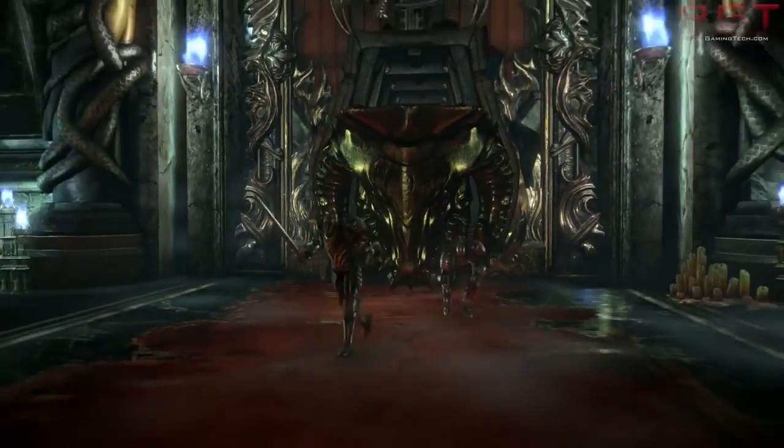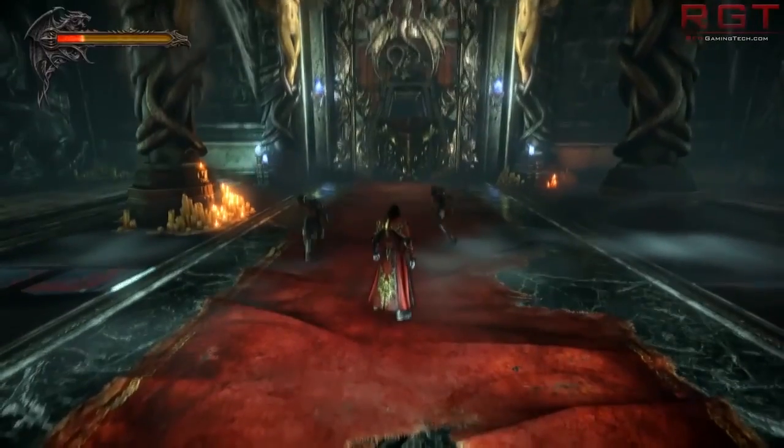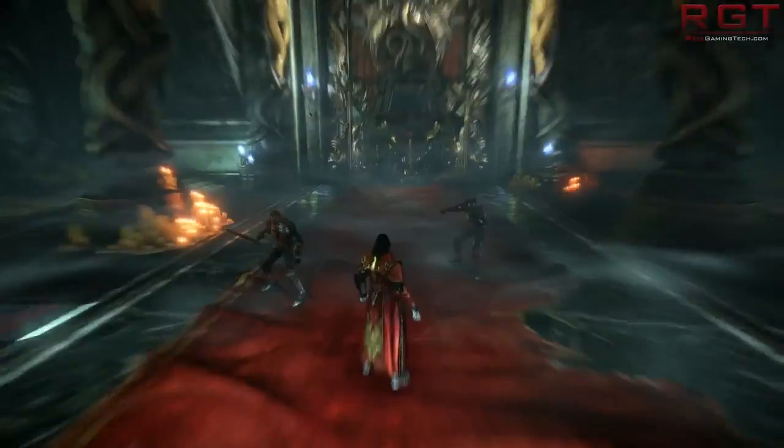I'm very curious to see exactly what happens with Maxwell. Regardless, it's going to be a pretty impressive architecture, particularly when it comes to the high end.